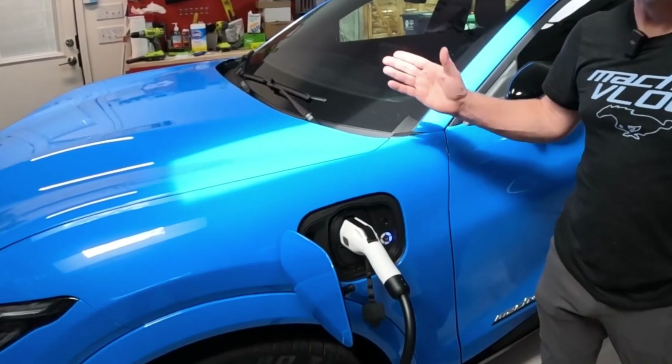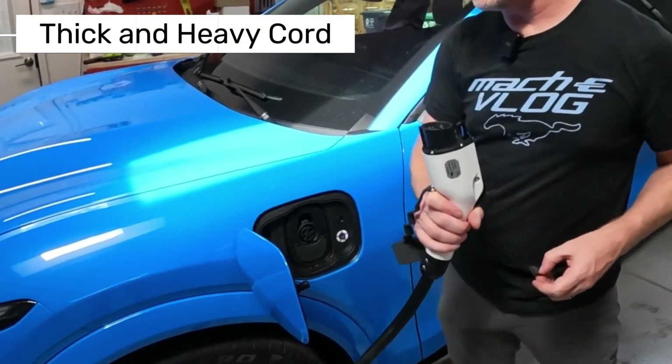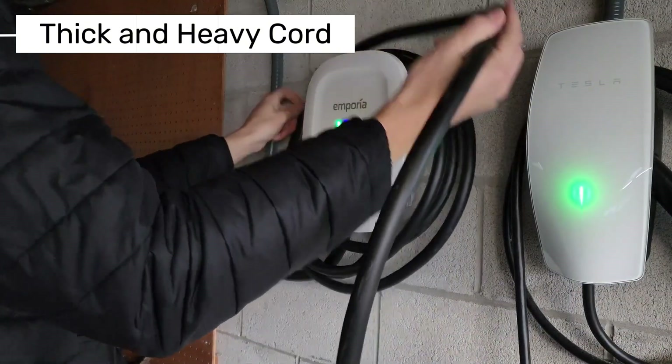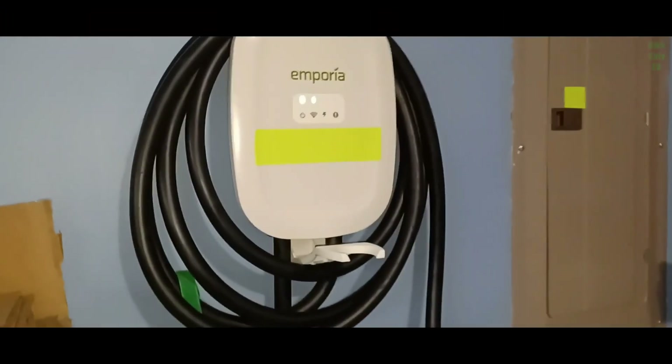That said, there are a couple of downsides. While the cord length is a plus, it's also thick and heavy, which can make it hard to handle, especially in cold weather. And the connector holster isn't the most ergonomic — it can be a bit tough to remove. And since it faces upward, it's exposed to rain and dust.